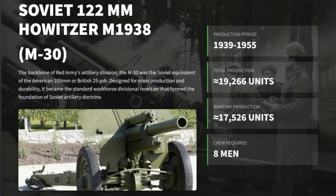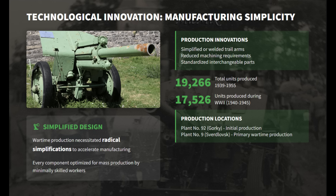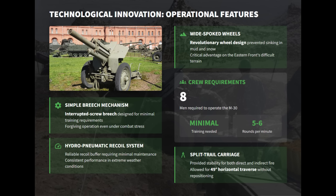The Soviet 122mm Howitzer M1938 is purpose-built artillery designed for mass warfare. It was born from the philosophy that quantity has a quality all its own. To achieve this, Soviet engineers prioritized simplicity and durability over complexity. Key technological innovations directly addressed the realities of the Eastern Front. A simple, forgiving, interrupted screw breech and a robust hydropneumatic recoil system ensured reliability with minimal maintenance, allowing hastily trained crews to operate it effectively.